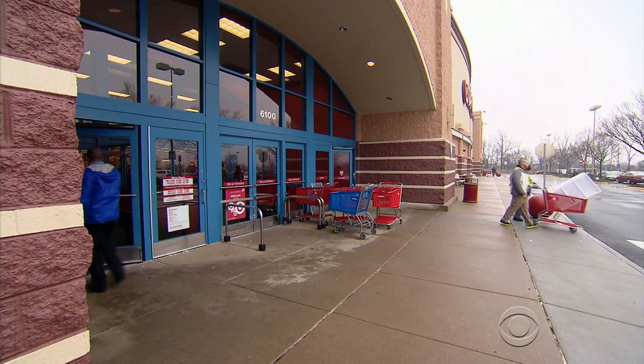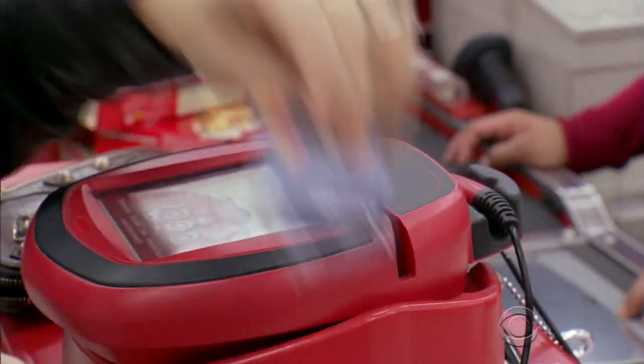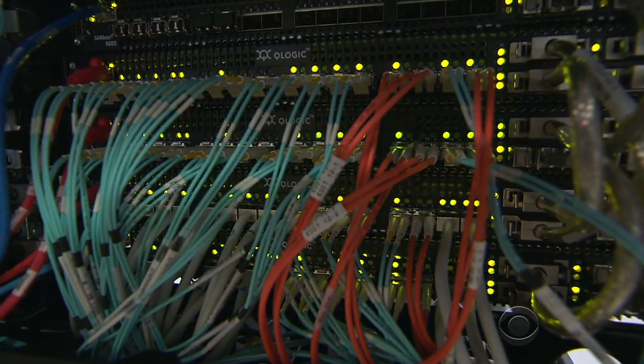But it's not just Target. The report says that multiple retailers are being attacked and calls this form of KAPTOXA among the most dangerous ever used.